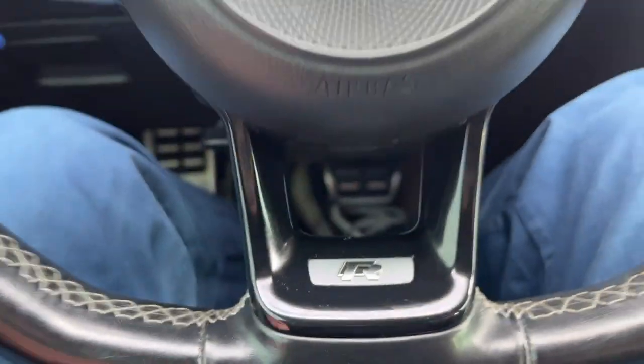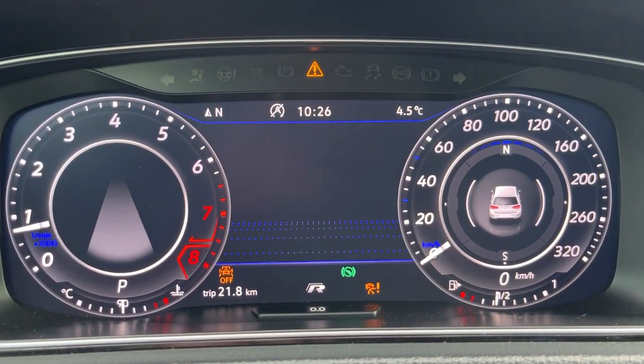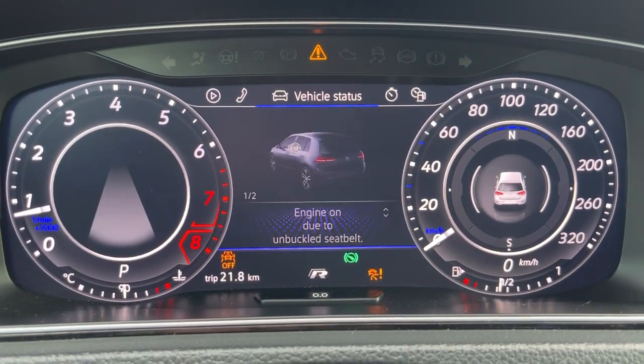You're also going to have your R badging in the flat bottom. Of course, you're going to have your all-digital displays. You can access other things such as your driver assistance systems, as well as your navigation, different Bluetooth connectivity options, and your vehicle status.